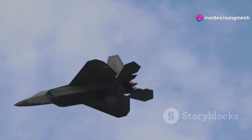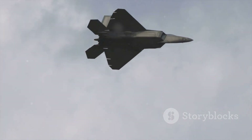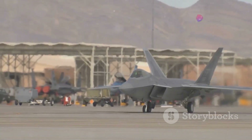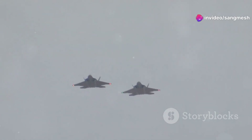The F-22 Raptor, a marvel of modern engineering. It dances through the sky, a phantom in the clouds, but its most impressive trick — vanishing from the enemy's sight. This is the power of stealth. The F-22 is more than just an aircraft. It's a statement of technological dominance, a symbol of air superiority.